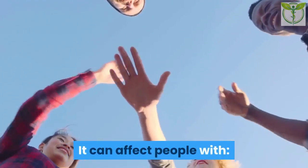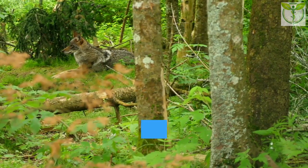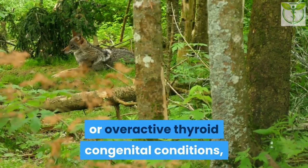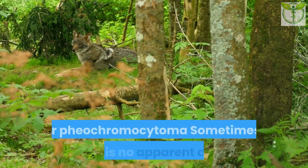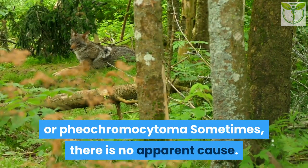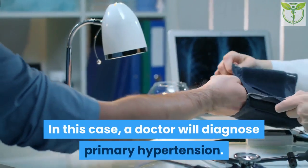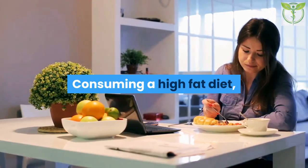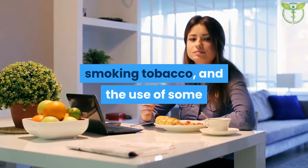High blood pressure can affect people with obesity, type 2 diabetes, kidney disease, obstructive sleep apnea, lupus, scleroderma, underactive or overactive thyroid, and congenital conditions such as Cushing's syndrome, acromegaly, or pheochromocytoma. Sometimes there is no apparent cause — in this case, a doctor will diagnose primary hypertension.